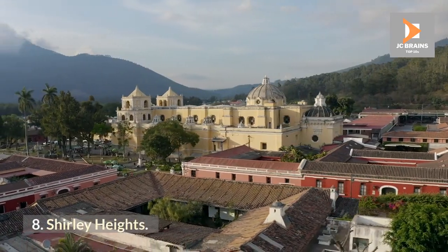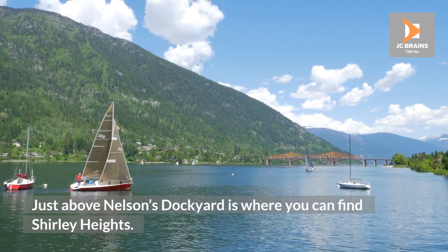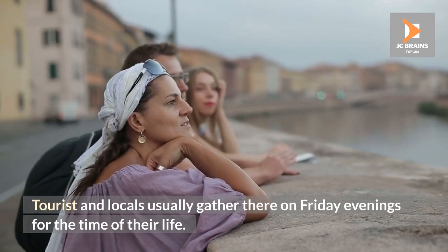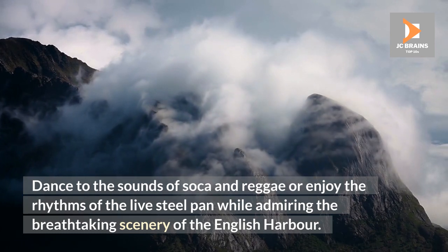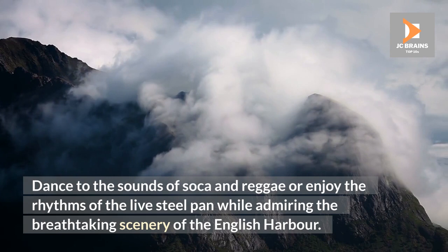Shirley Heights. Just above Nelson's Dockyard is where you can find Shirley Heights. Tourists and locals usually gather there on Friday evenings for the time of their life. Dance to the sounds of soca and reggae or enjoy the rhythms of the live steel pan while admiring the breathtaking scenery of the English Harbor.